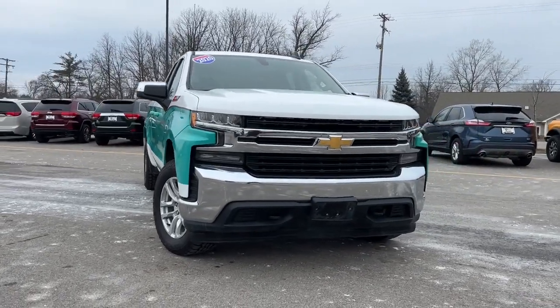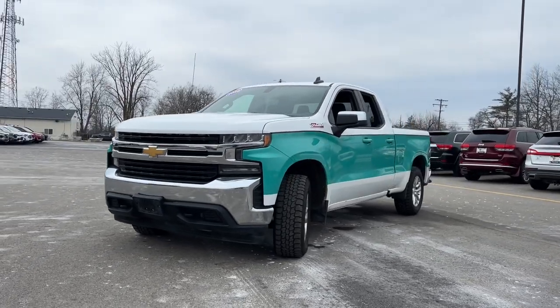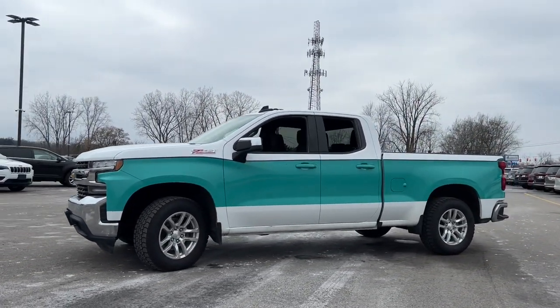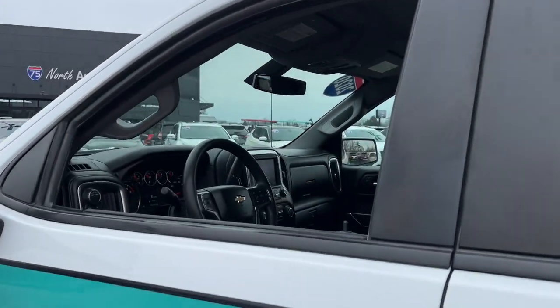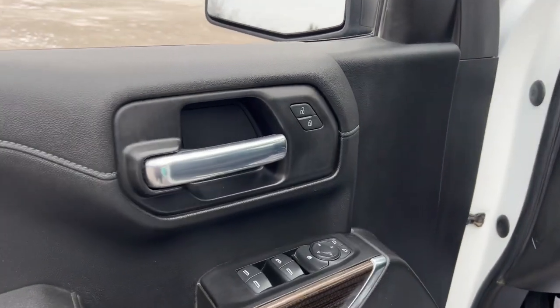You will be amazed by this 2020 Chevrolet Silverado 1500. With less than 110,000 miles on the odometer, this vehicle stands out from the rest. Stay connected on the worksite in the full-size Silverado 1500 pickup. Its smooth, agile ride keeps you comfortable, while its rugged strength gets the job done.